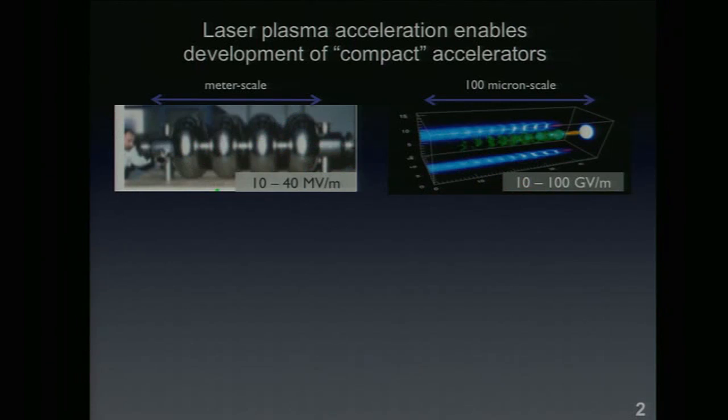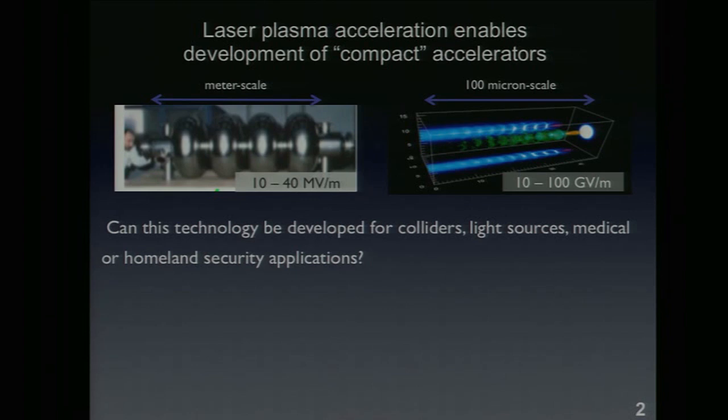If you think about traditional accelerators — there's a picture here of a superconducting cavity — the issue is that these superconducting cavities can only sustain electric fields of the order of 10 to 40 megavolt per meter, because otherwise you get breakdown in the cavities. What we work on are laser-driven structures where the fields can be 10 to 100 gigavolt per meter, so for the same net energy output you can make your device about a thousand times smaller.